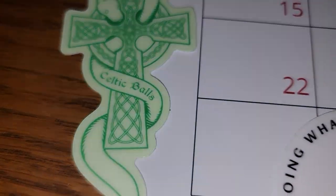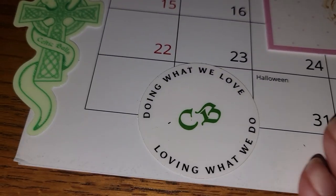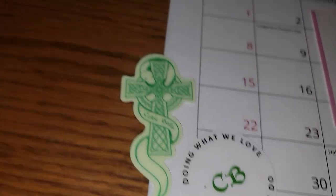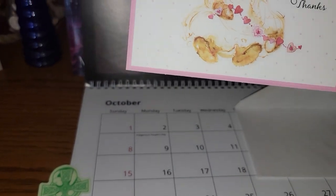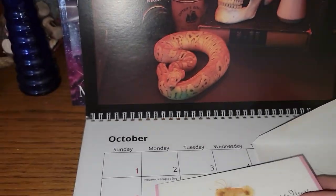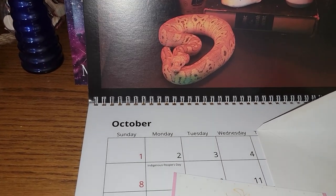The water birds absolutely love it when there's water on the ground. Dropped some stickers — oh, I love stickers! Those are very nice. I'm going to add these to my sticker board. Heart to heart, thanks — how cute! I love this. And a handwritten note — that's fun.